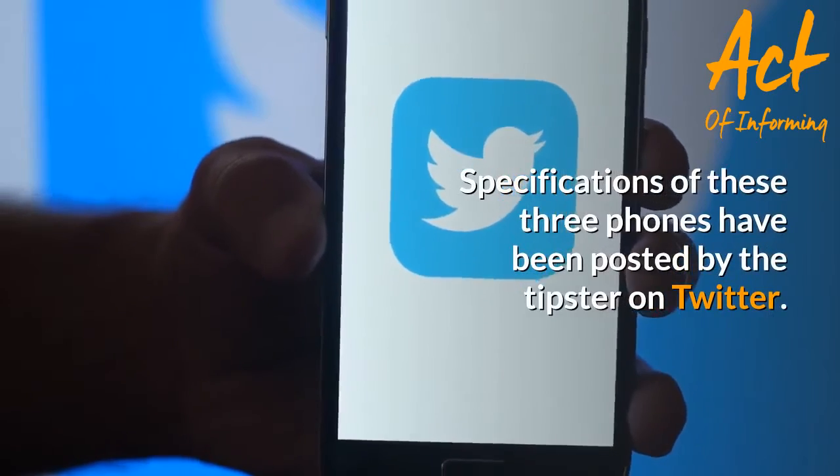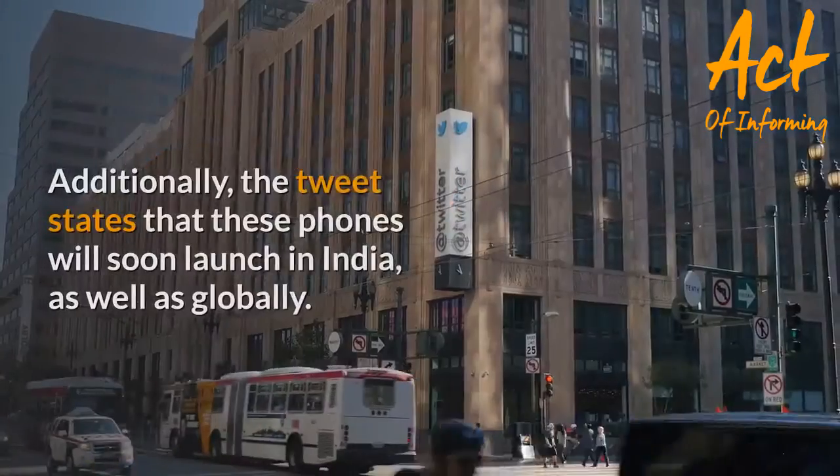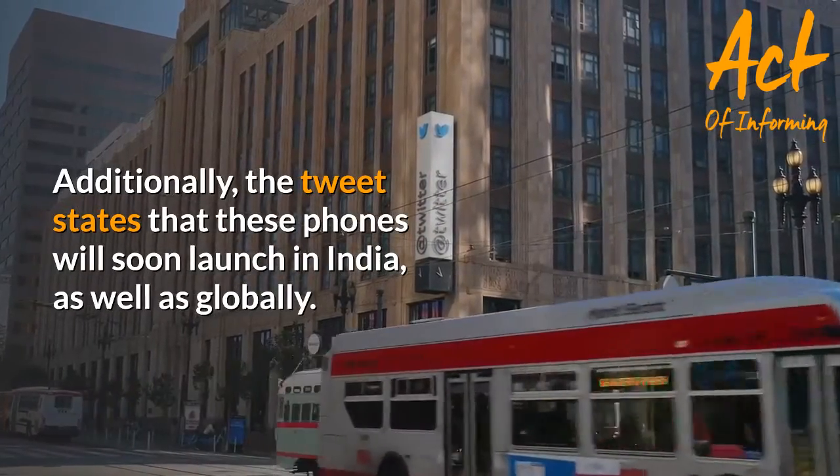Specifications of these three phones have been posted by the tipster on Twitter. Additionally, the tweet states that these phones will soon launch in India as well as globally.